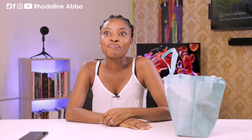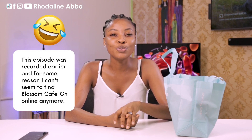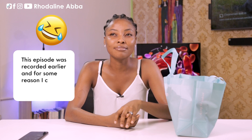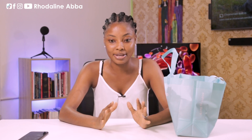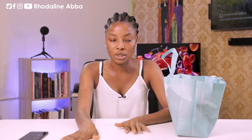Hey y'all, welcome to Othering with me, Rhodaline Abba. I went on Instagram and found this breakfast place called Blossom Cafe GH, located at Dzorwulu. I wanted to do a platter of food — a lot of breakfast items. They do an English breakfast, which is what they're known for. I saw pictures and a lot of comments, so I decided to order in yesterday and it was brought to me this morning.